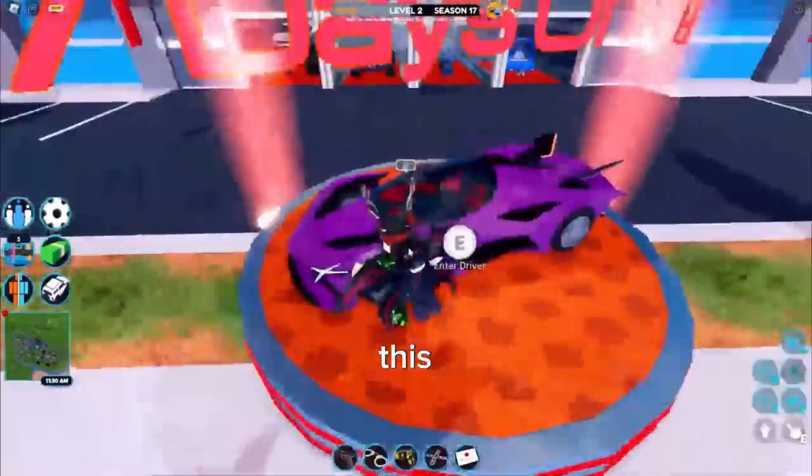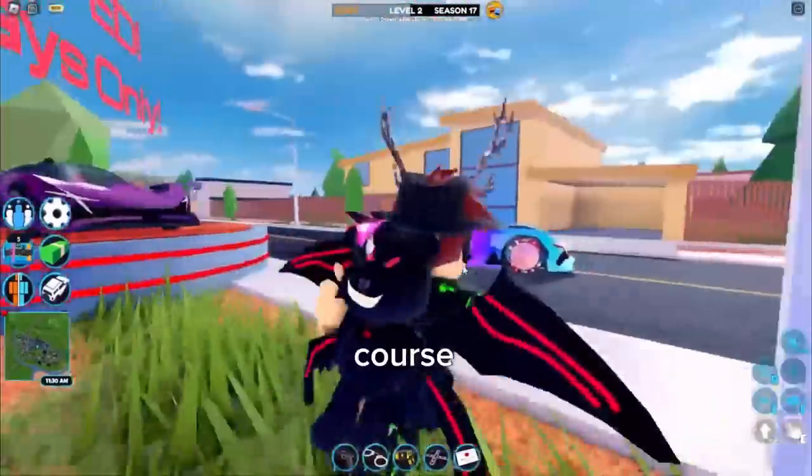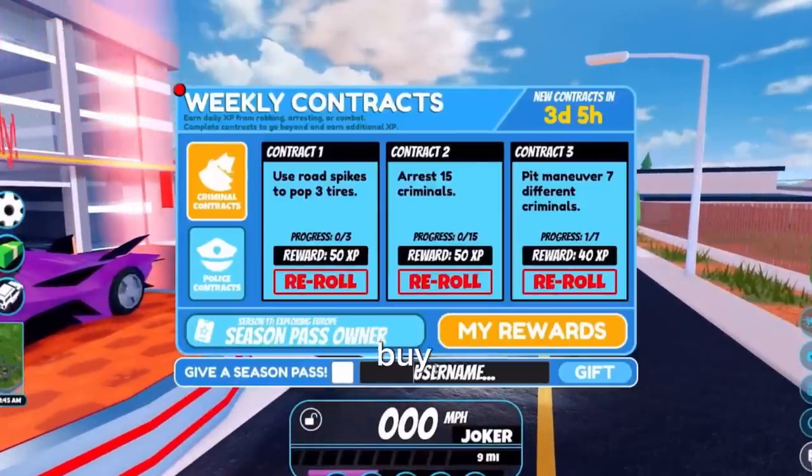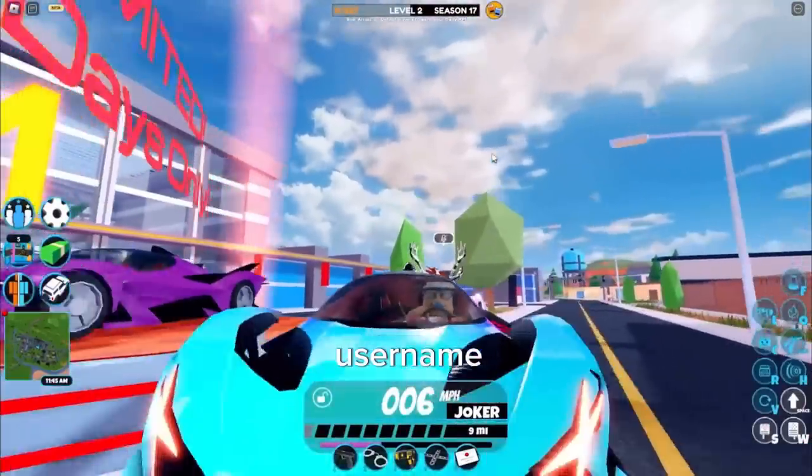For grinding, this would genuinely be perfect if you're doing it solo or with one friend. I'll also be giving away season passes, so if you want me to buy you one, just subscribe and comment your username.